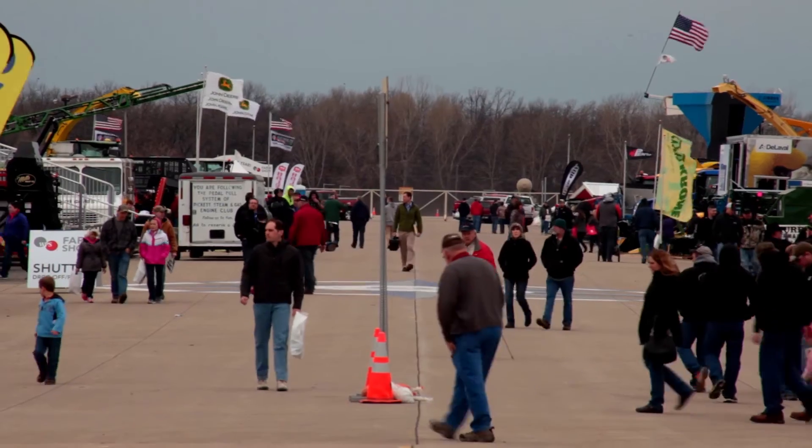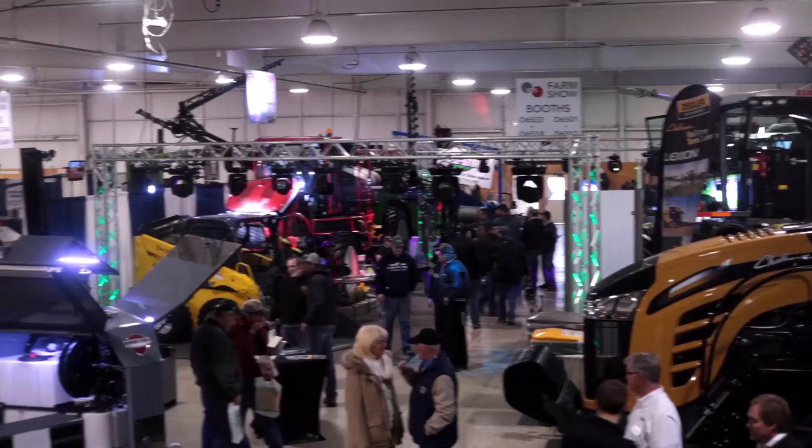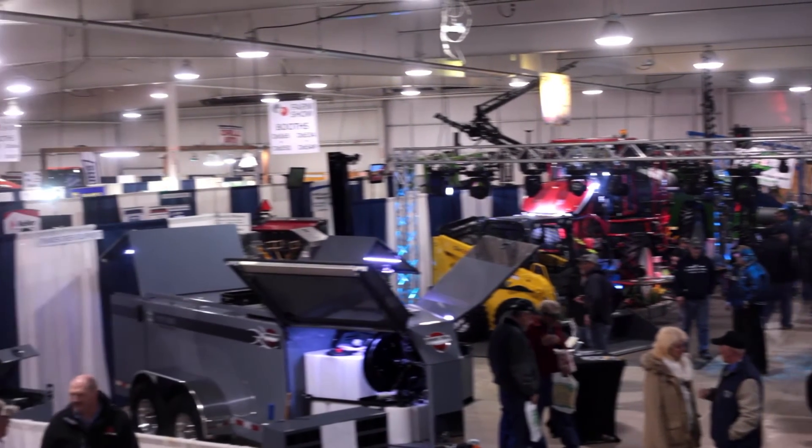Hey, it's Jacob with American Rotary Phase Convertors and today we're at the Wisconsin Public Service Farm Show in Oshkosh, Wisconsin at the EAA grounds. We're here today to talk to a couple vendors on how technology will help farmers yield better returns and help save them money on their products.